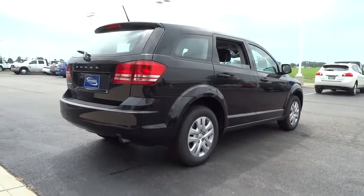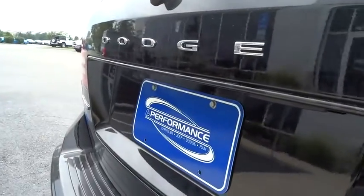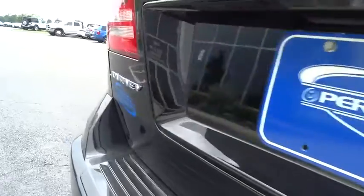CD player, power windows, rear window defroster, trip computer, brake assist, tachometer, remote keyless entry, panic alarm.